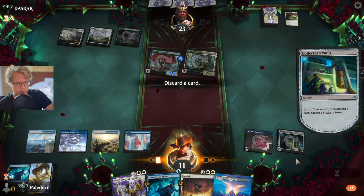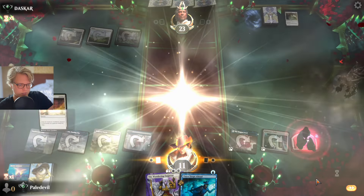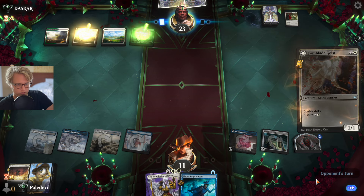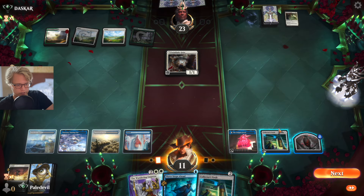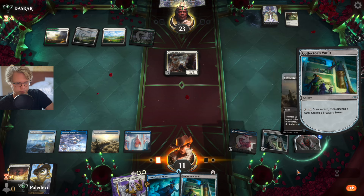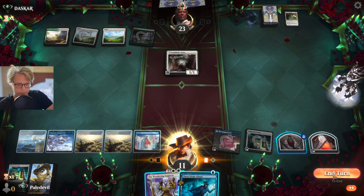We can go, and we say goodbye to the opponent's stuff. Sayonara. Let's activate you again. I think we get rid of the Collector's Vault here and just hold the Emperor or counter.